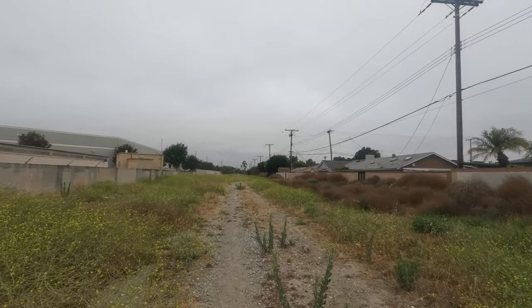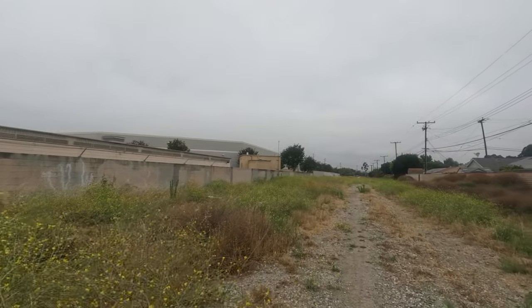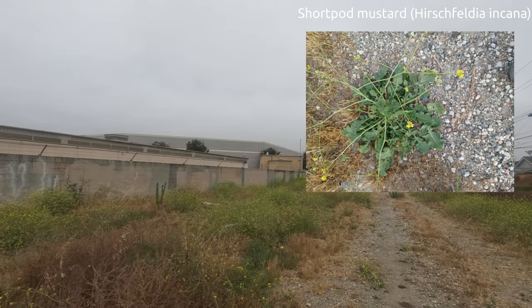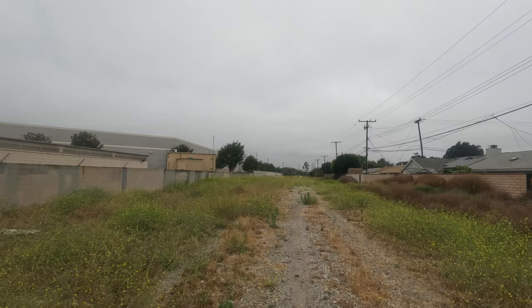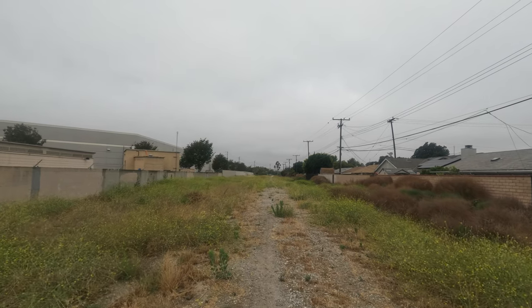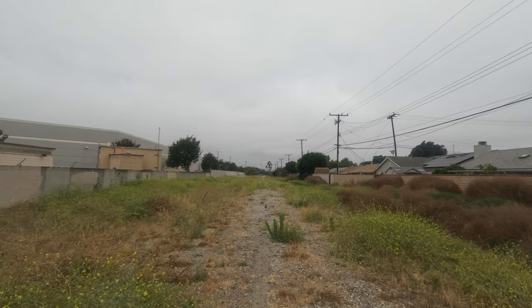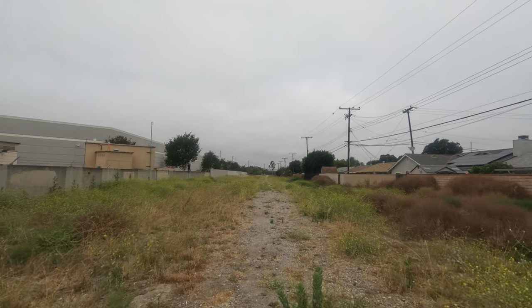Here we have many weeds of the Brassicaceae family, like Hirschfeldia incana, also known as short pod mustard. This family, Brassicaceae, includes many edible grocery crops like Brussels sprouts, kale, and red cabbage. Mmm, yum yum, my favorite — red cabbage.